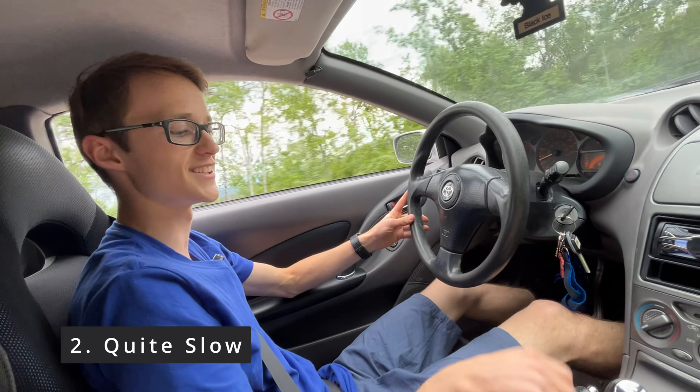Another thing I forgot to mention is that when you're sitting in the back, these seats are so cramped — there's like no room. I mean, it's bound to happen since it's only a two-door. But even headroom-wise there's like no room back here. It's really only a two-seater.